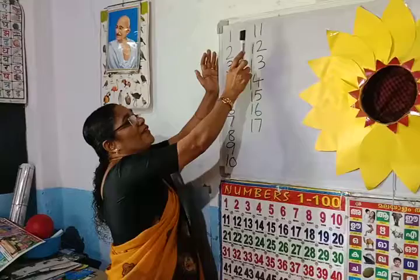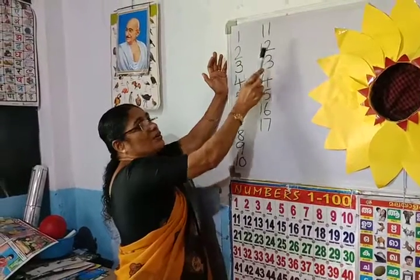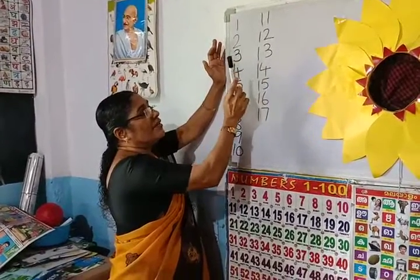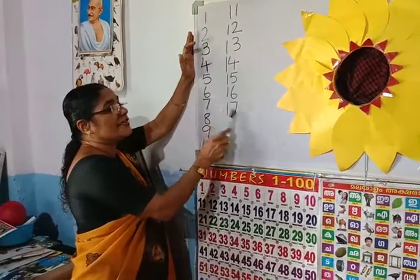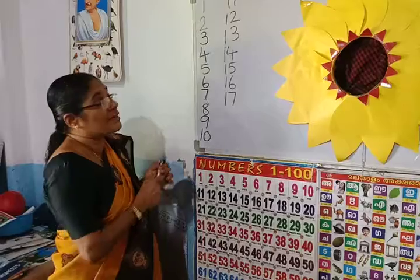Here, look how come 11, 12, 13, 14, 15, 16, 17. After which number comes? After 17 comes 18 — 1, 8.